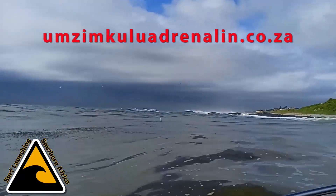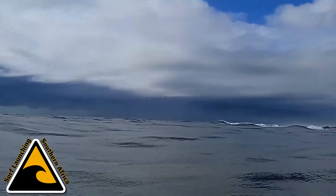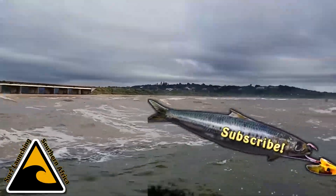In the meantime, if you want to come and join us, umzumkuluadrenaline.co.za will get you out to sea with us. Thank you very much for watching, and don't forget to please like and subscribe. Thank you very much again — ciao!